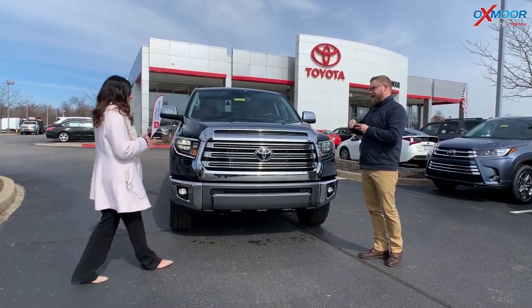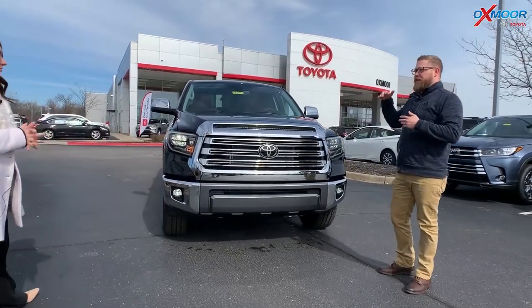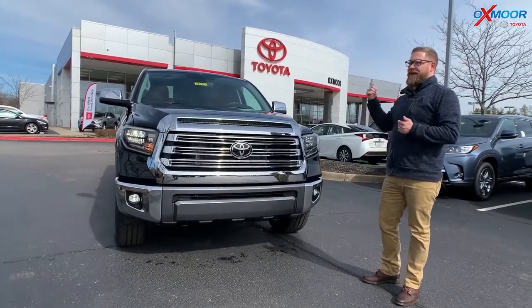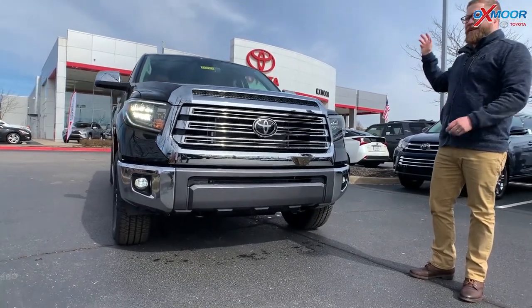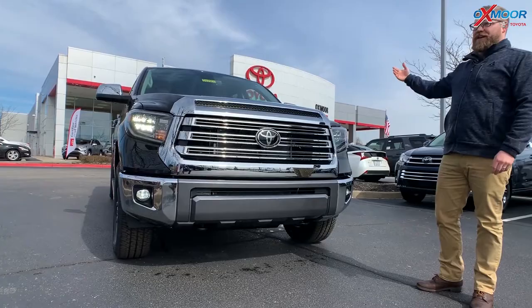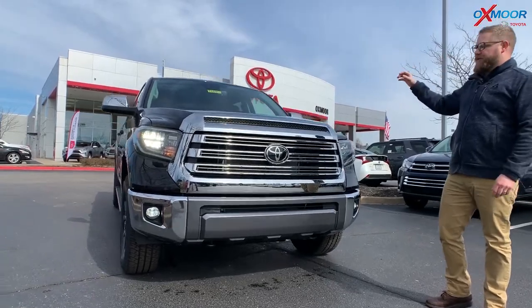So the 1794 is like the highest trim that you can get — it's this and the Platinum. This one pays homage to the cow ranch that was bought down in San Antonio, Texas, where they built the factory. So it's a throwback to that because this is a big working truck with a lot of great luxury features as well.